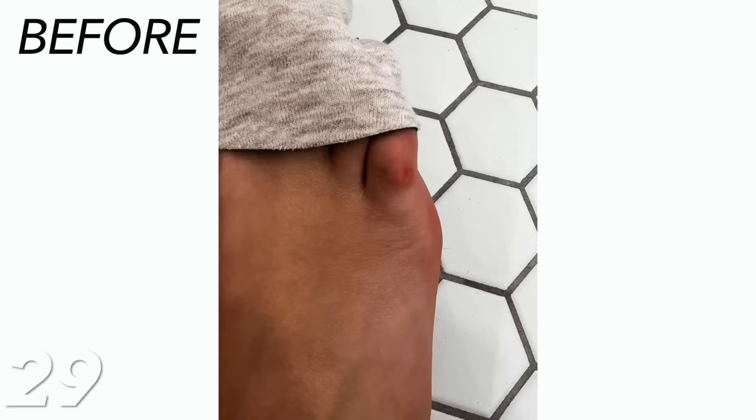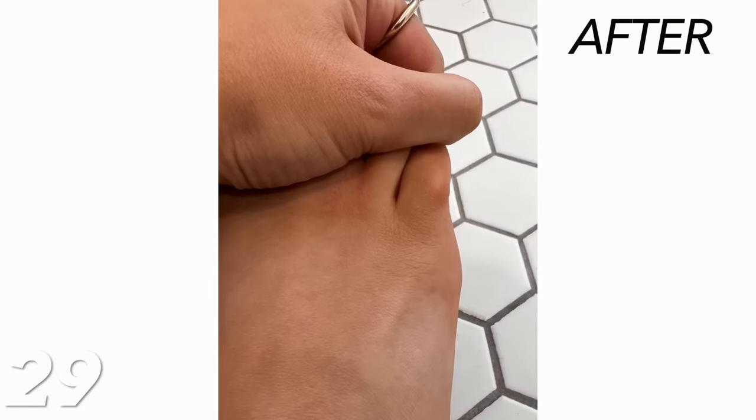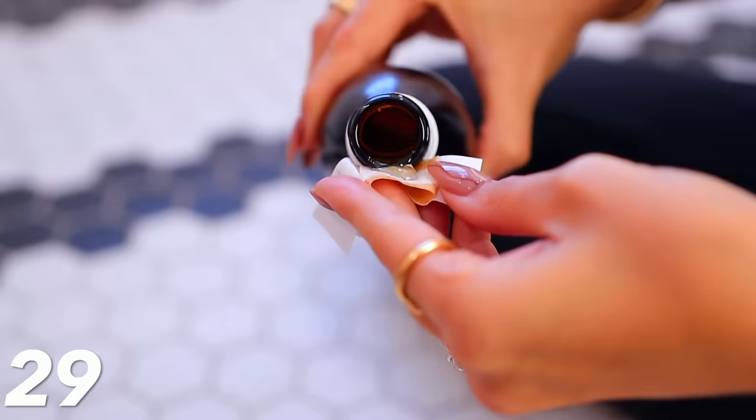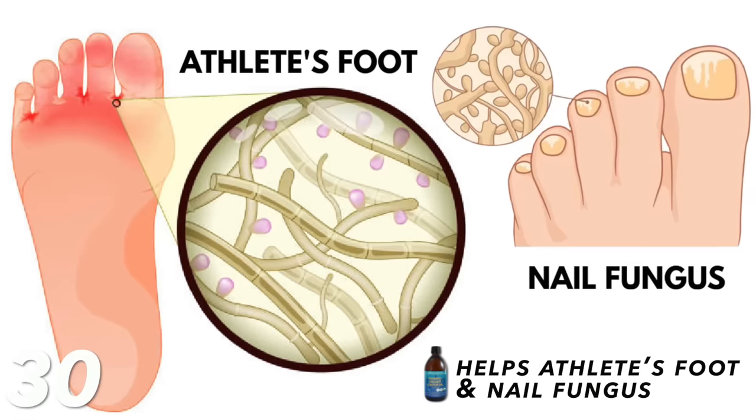About three days after putting castor oil on my heels, I got out of bed and just walked to the bathroom normally — I remember so distinctly thinking, what is going on? I have no pain — and I haven't had it since. Then I tried it on my pinky toe callus that I'd developed from a bad pair of shoes 15 years ago, and within one week it was about 70% gone. To get rid of calluses, apply a little, put a bandaid over top, and do it for a week or two. If you have athlete's foot or nail fungus, because castor oil is so antibacterial and antifungal, applying it directly can really clear that up as well.